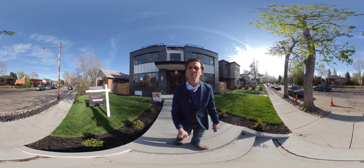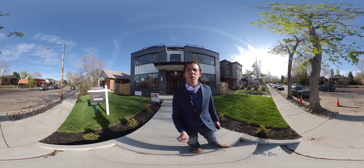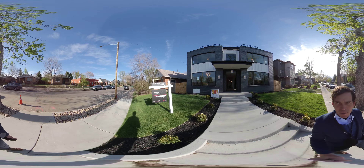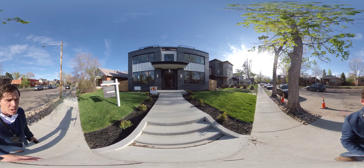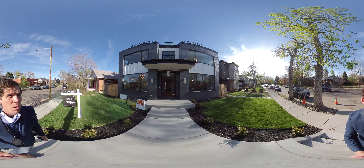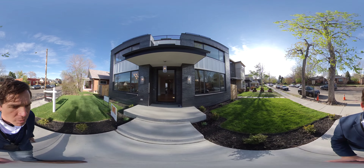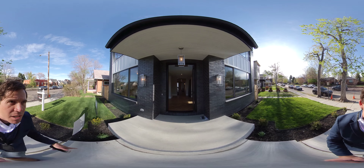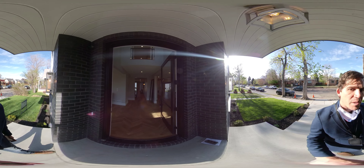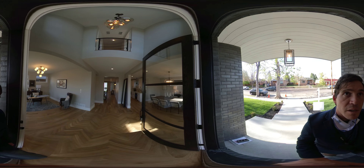Hey everybody, I'm really excited to present to you 3440 West 36th Avenue here in West Highland Square. Brand new construction. We have black Endicott brick on the outside with custom grout. We have a custom front door, 8 foot by 4 foot with inlaid glass — just a gorgeous front door.